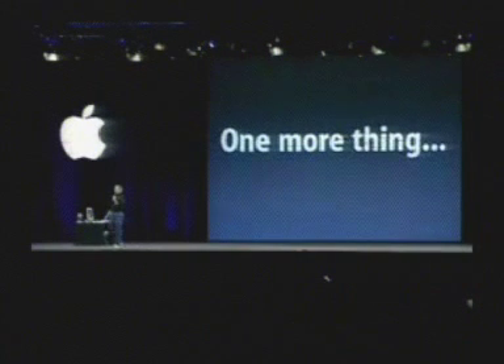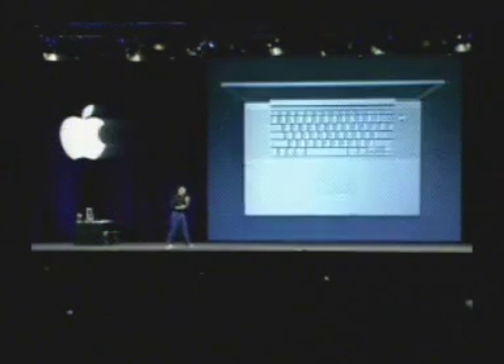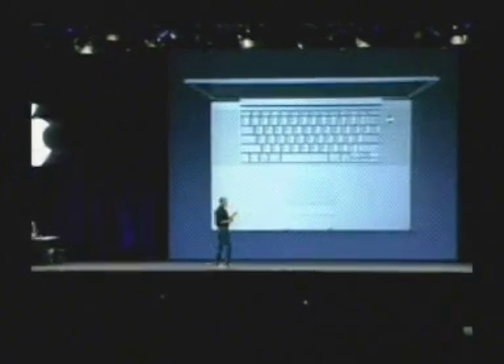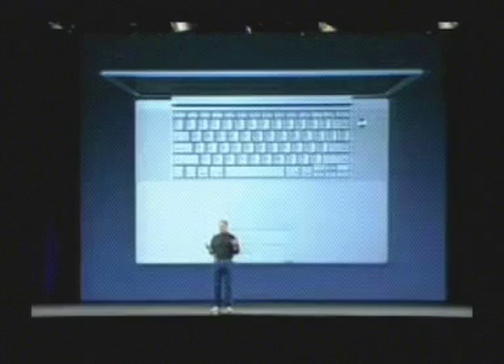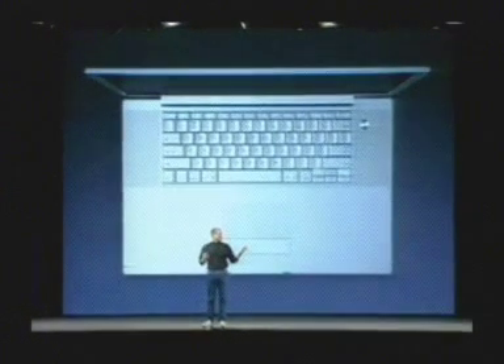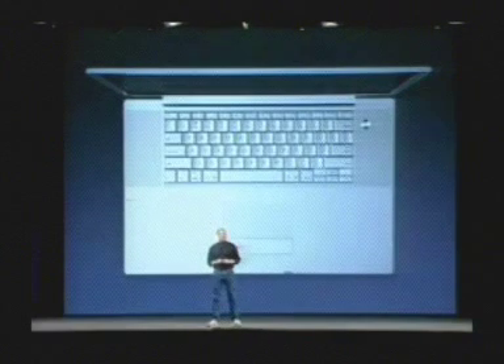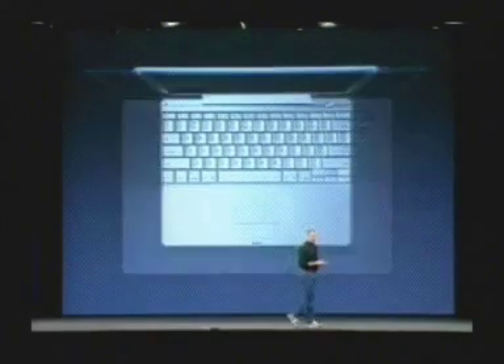There is one more thing. There is one more small thing. When we were inventing all of the technology to build this — tremendous technology, way far ahead of what anyone in the industry is capable of doing — we decided to apply that technology to something a little smaller.